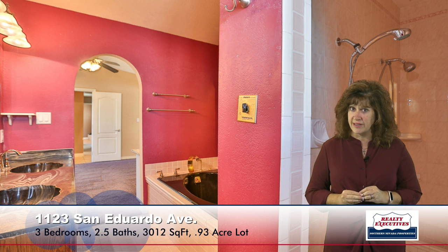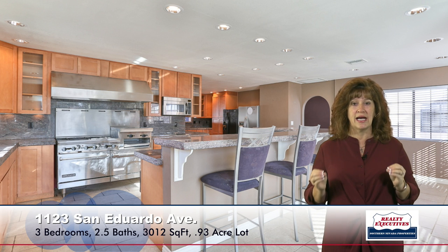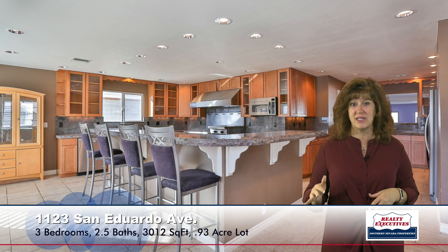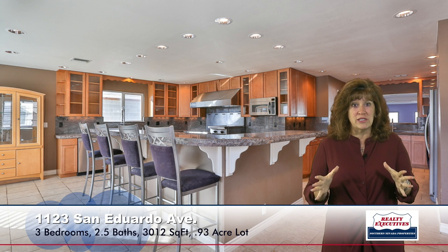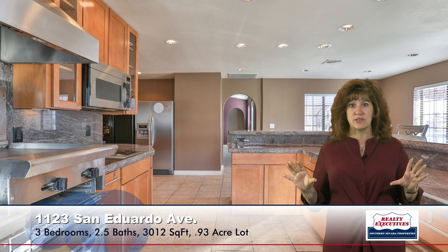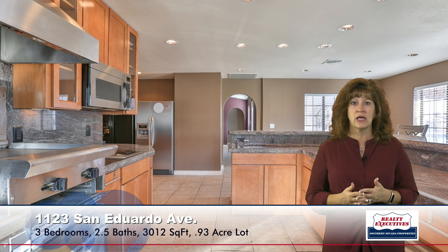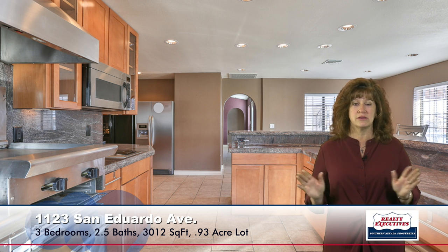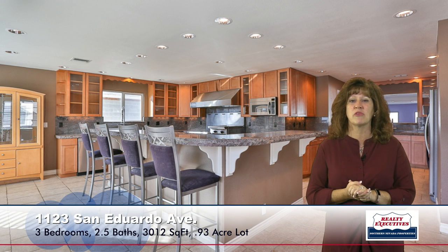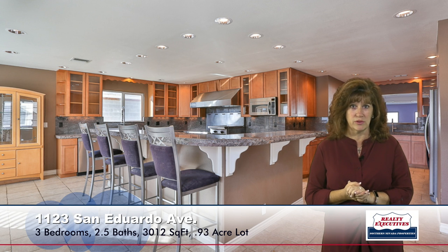My absolute favorite part of this house is the kitchen. This kitchen has been recently remodeled — it's huge. It has gorgeous professional-grade stainless steel appliances, three dishwashers, three sinks, a built-in deep fryer, warming drawer, incredible high-end granite countertops, a breakfast bar, and tile flooring. It is absolutely beautiful. This is a better kitchen than I've seen in some three million dollar homes. It's absolutely amazing.